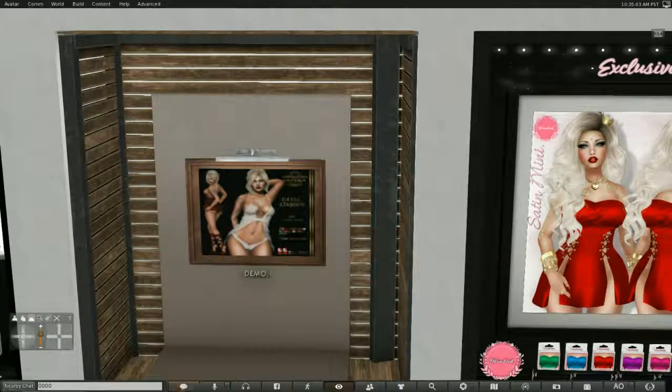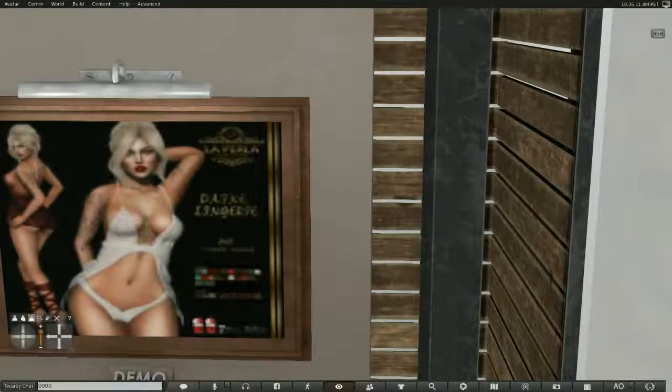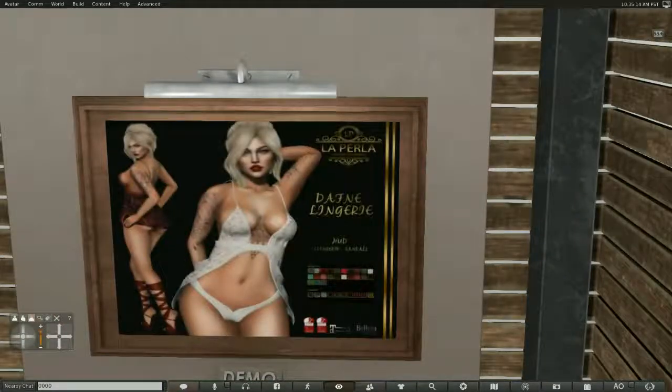Oh, this is really nice — we have lingerie. This is La Perla. It comes in several colors and has a HUD. It not only comes with the lingerie but also the sandals. That would be for Slink, Maitreya, and Beliza.